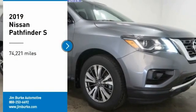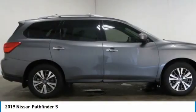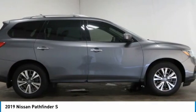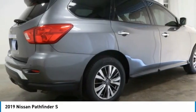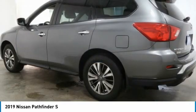Come test drive the 2019 Pathfinder. The Pathfinder has a premium interior with three rows of seating for up to seven passengers, as well as versatile seating and cargo configurations. This SUV appeals to both truck lovers and car lovers.